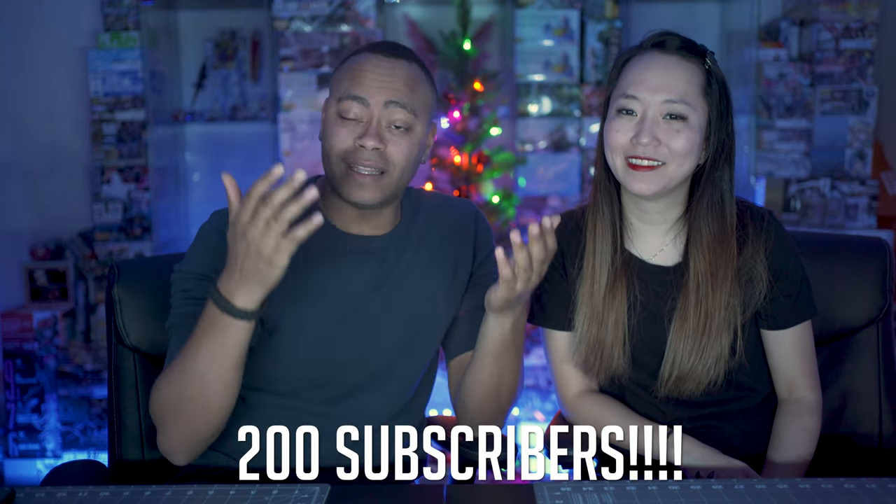First off, we got to say thank you to you guys. This has been pretty crazy — we've been doing this for like four months, really not that long. The Instagram side has definitely blown up and the YouTube side has been steadily growing. So definitely got to say thank you. We really appreciate all the love you guys have given us.